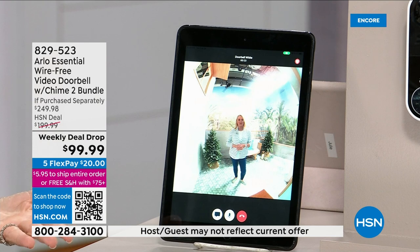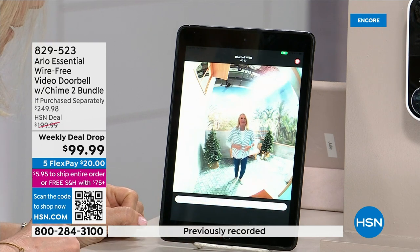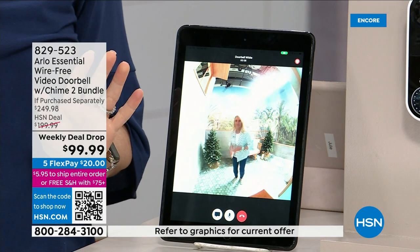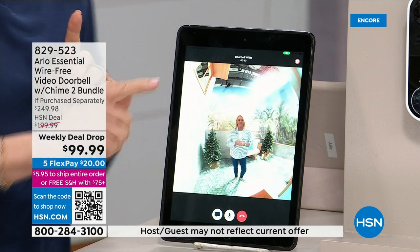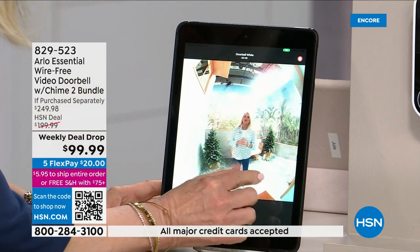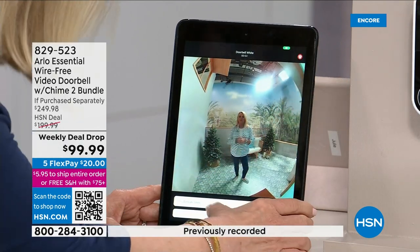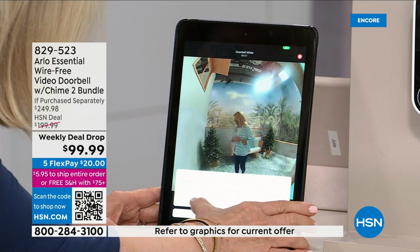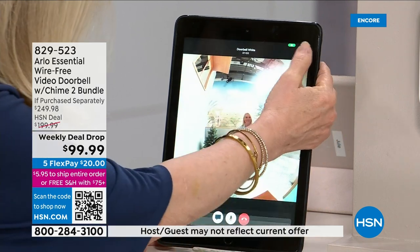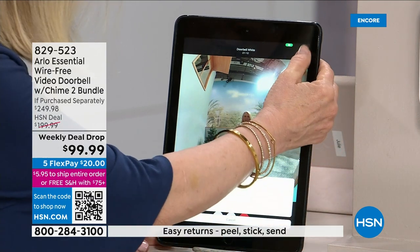You can also press the microphone button and talk for a two-way conversation — say 'I'm busy right now, I can't come to the door.' The other great feature is the built-in siren. This is one of the only doorbells we know of that has a built-in siren. I'll demonstrate the siren in just a moment.